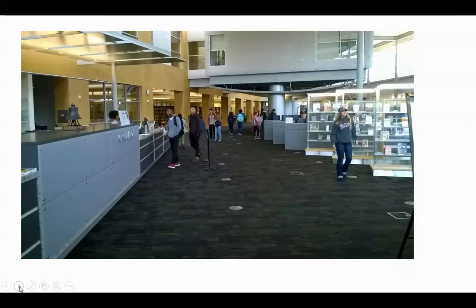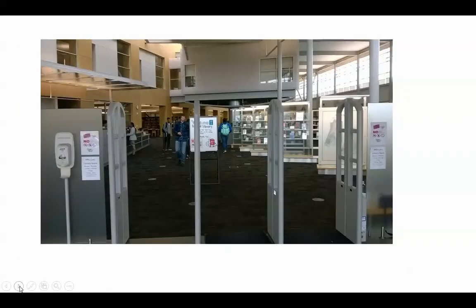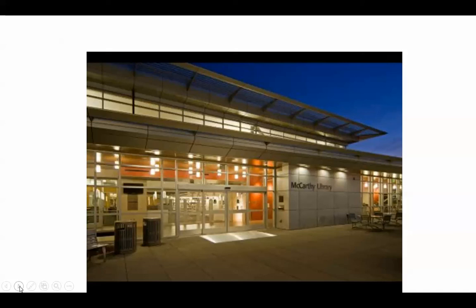Here we are exiting and coming back out to the front of the library. The library is open Monday through Thursday from 7:30 in the morning until 8 at night. We are open a half day on Fridays, from 7:30 in the morning until noon. We are closed Friday afternoons, and the library is not open on Saturday nor Sunday. Thank you for taking this tour today of the McCarthy Library. Should you have any questions, please don't hesitate to talk with one of the librarians — myself, Nancy McHenry, or Stephanie Grose. We're more than happy to help you with your research and class needs.